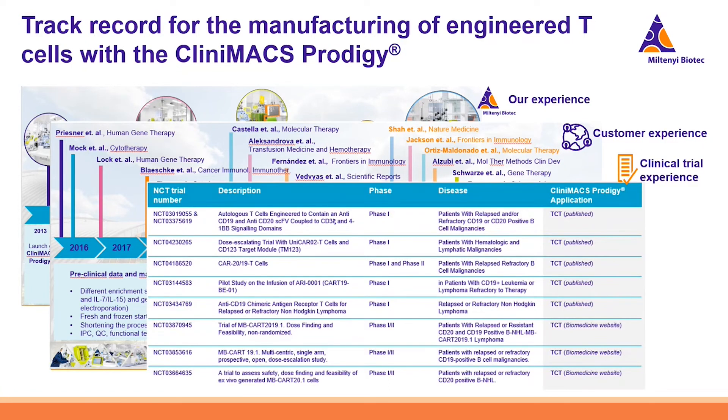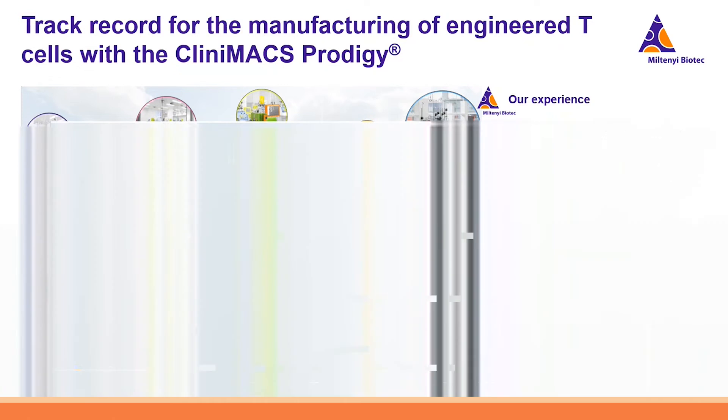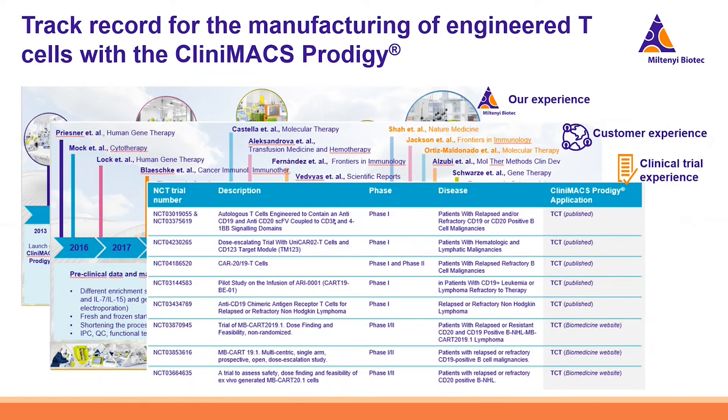A number of clinical trials we can share are all using our T-Cell Transduction System, and many more clinical trials use our system that we are not permitted to disclose. It is widely used and well-established in the field.